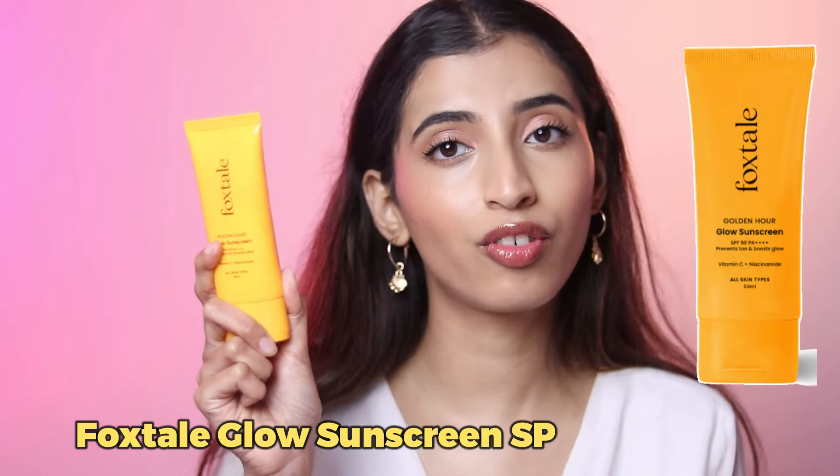If you love a glowy dewy sunscreen, the glow sunscreen from Foxtail is going to be the one for you. It's for 349 rupees but currently on sale for 314, which is extremely affordable. It's amazing for dry and normal skin and gives a dewy finish — so for oily skin people you might want to stay away from this one. It does not give you a white cast and it's super affordable. As you can see, I've finished quite a lot of it, which clearly says how obsessed I am.